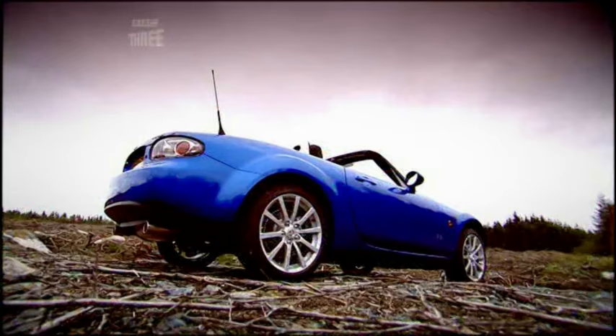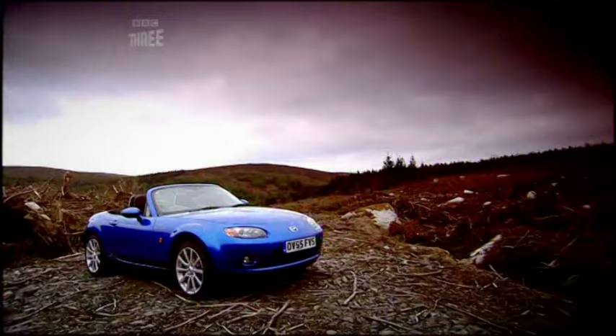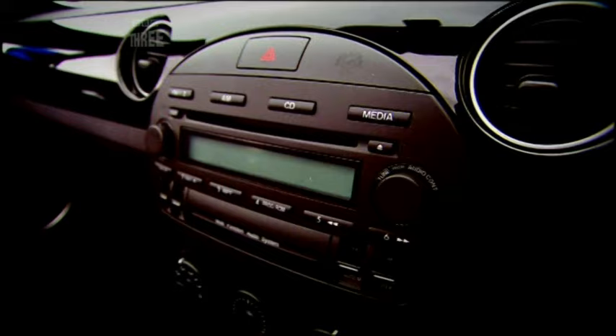You can still easily tell which family tree it comes from, but this new MX-5 is altogether more chunky and more muscular. This version, the 2-litre Sport, costs £18,900 — £900 more than the equivalent old model. But for that, you get quite a lot more car.